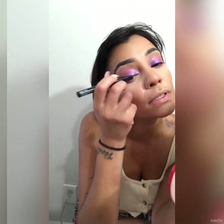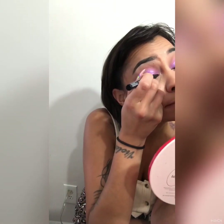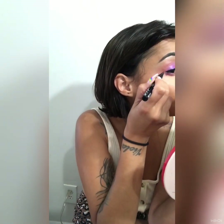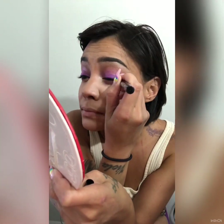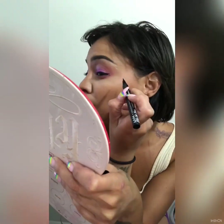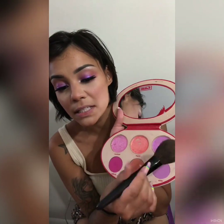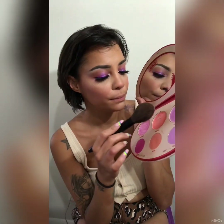Next, Epic Liner by NYX — I'm going to do a little liner. Then for blush I'm using this Kat Von D color called Por Vida — a little dab right there. Then with a big powder brush I'm going to blend a little bit of everything together — boom, boom, boom.